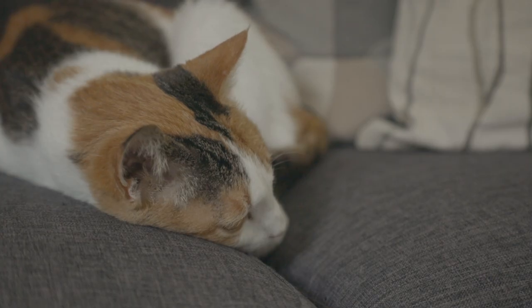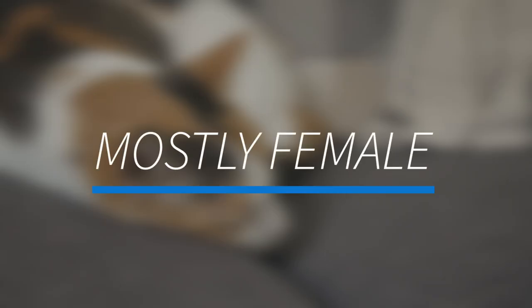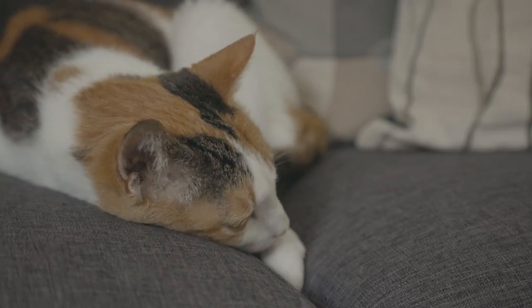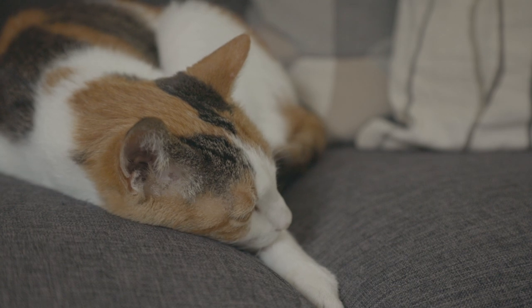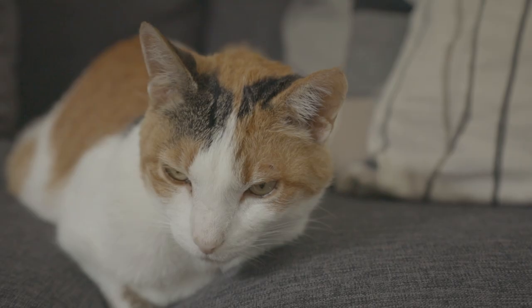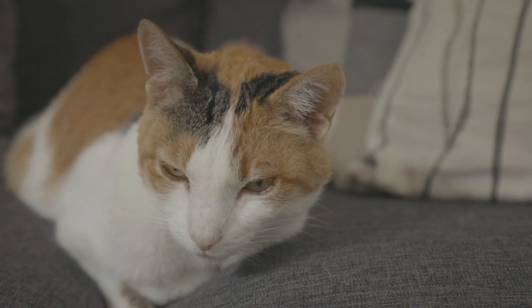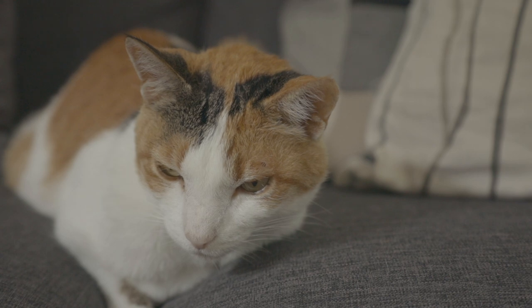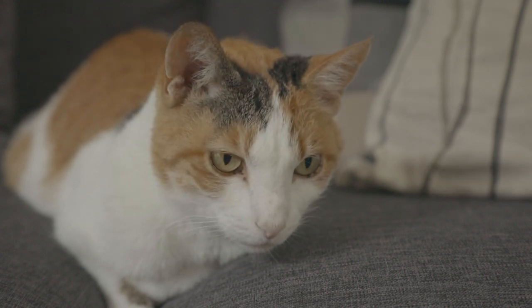If you do have a calico, there's a 99.9% chance that it will be female — that's just part of the mutation. And along with that, a fun fact: if you have a male calico, they will always be sterile, which is why you cannot breed a calico. So if you have your mindset on having a female cat, if you go for a calico, odds are you will have a female.